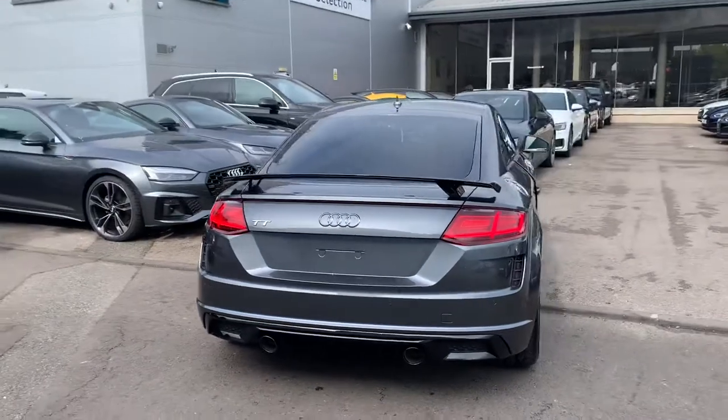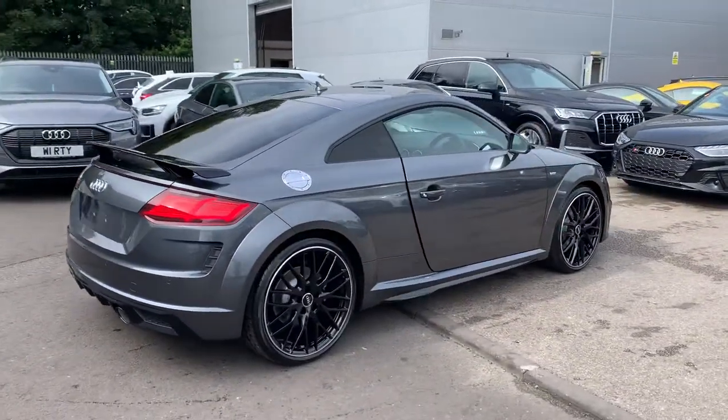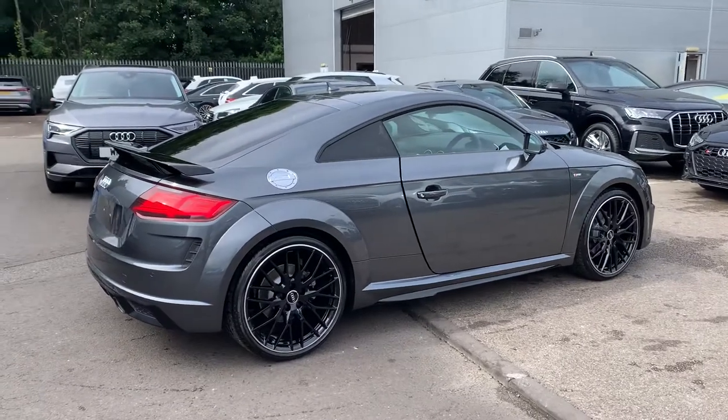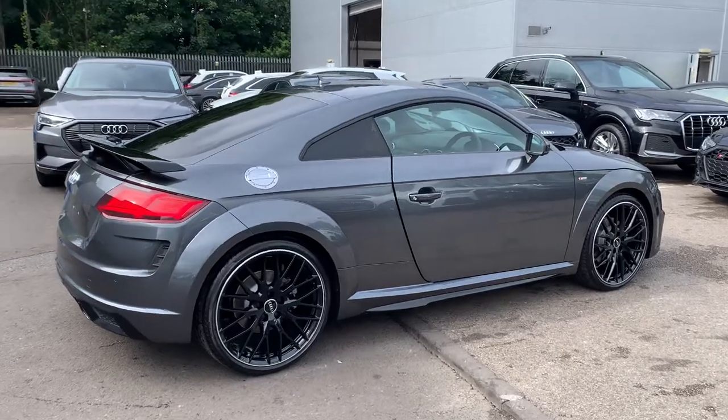Twin black exhaust, LED back lights, dynamic indicators, rear spoiler and the rear parking sensors. This is a brand new Audi vehicle so you will get three years warranty and three years roadside assistance from the manufacturer.